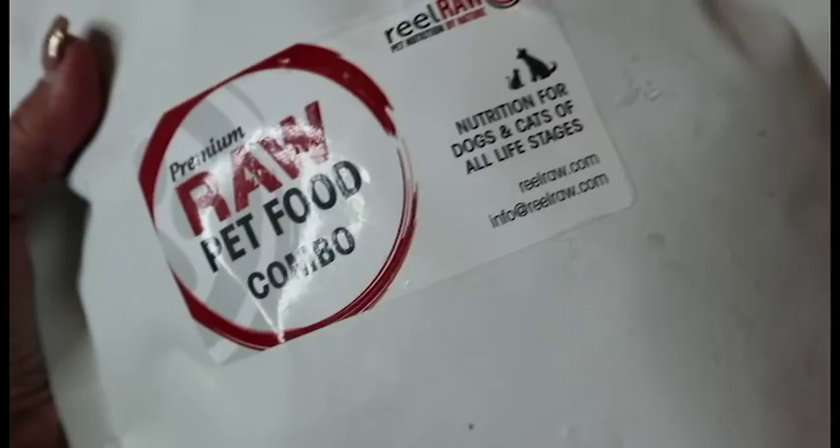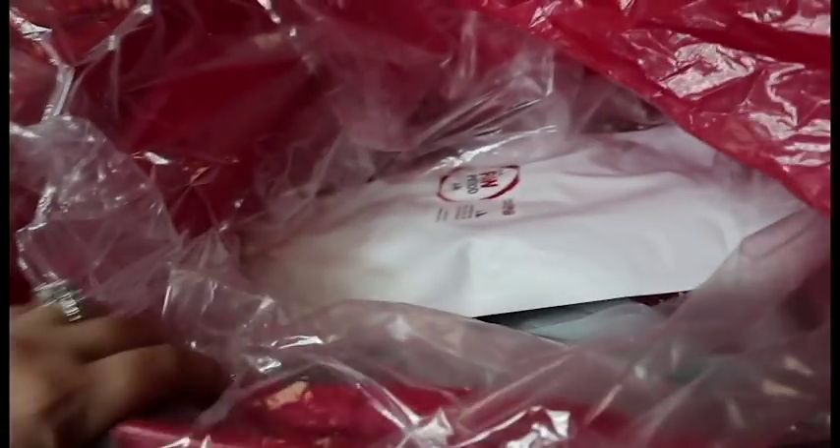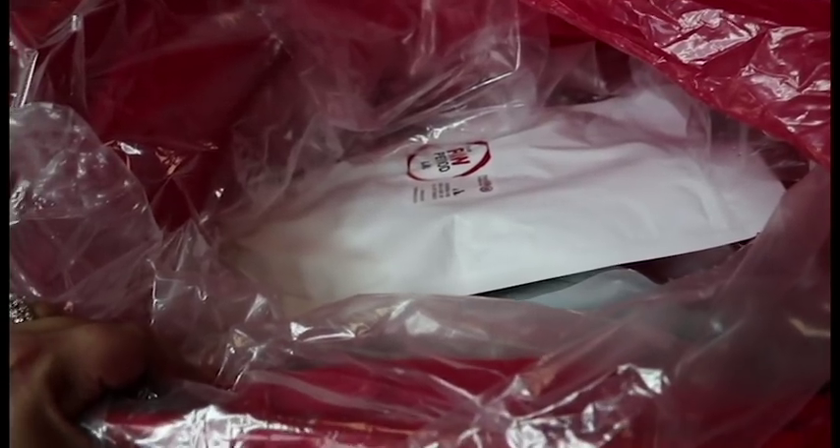This one is a pet food combo, and this one is lamb — they love lamb, especially Venus. This one is turkey. The rest are all the same ones we saw already. This food is supposed to last two weeks for one dog, but we have two dogs, so it will be one week's worth of food.